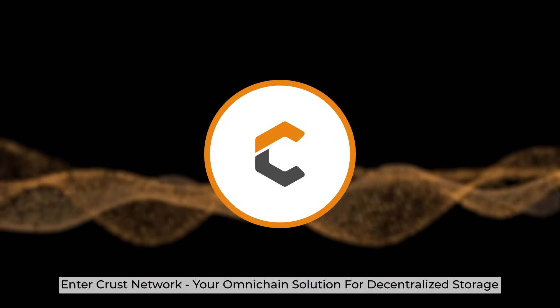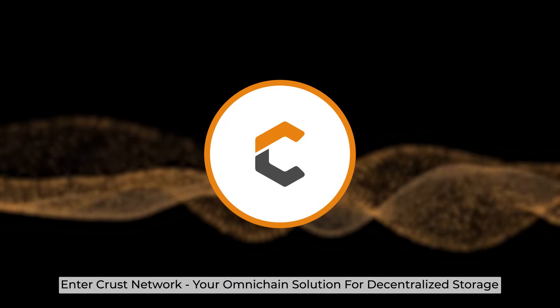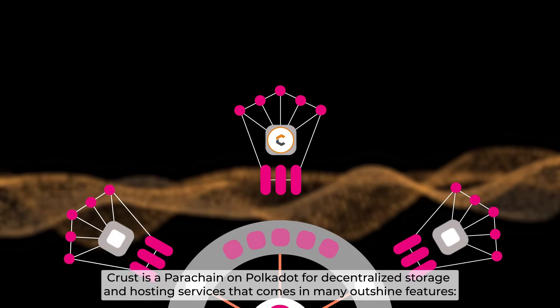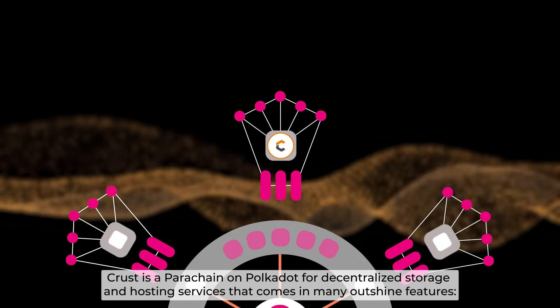Enter CRUST Network, your omni-chain solution for decentralized storage. CRUST is a parachain on Polkadot for decentralized storage and hosting services that comes with many outstanding features.